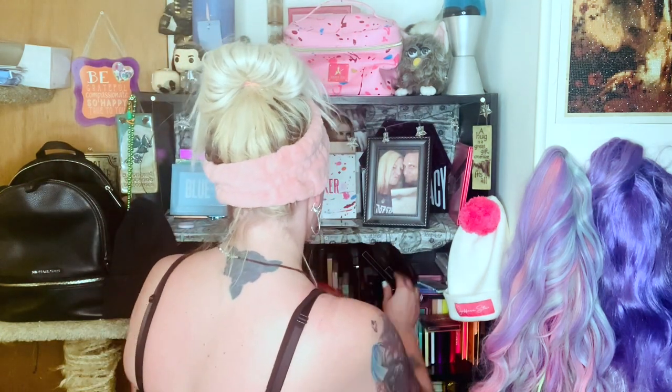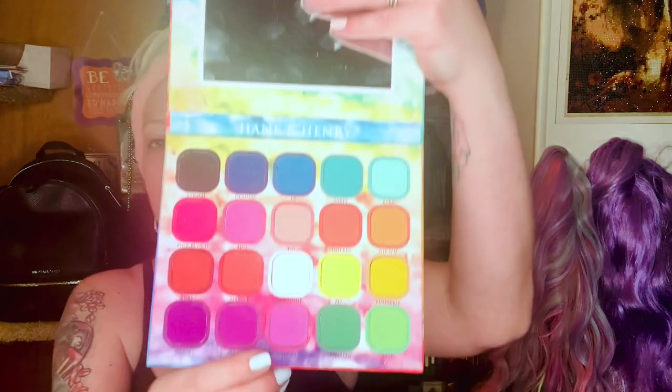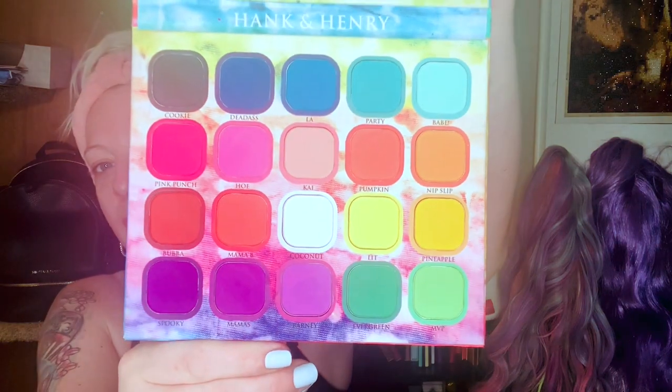Next we have my boy Hank — Hank and Henry's collab with Bianca Lennars, the Tie Dye palette. If you want color on your eye, you want a good yellow — because yellow is hard to find — get this palette. I did a gay pride look for this month using this palette and it came out phenomenal, the yellow is so bright.